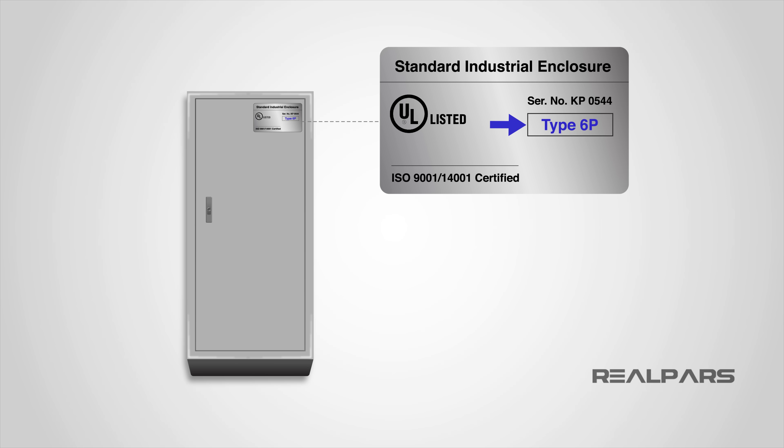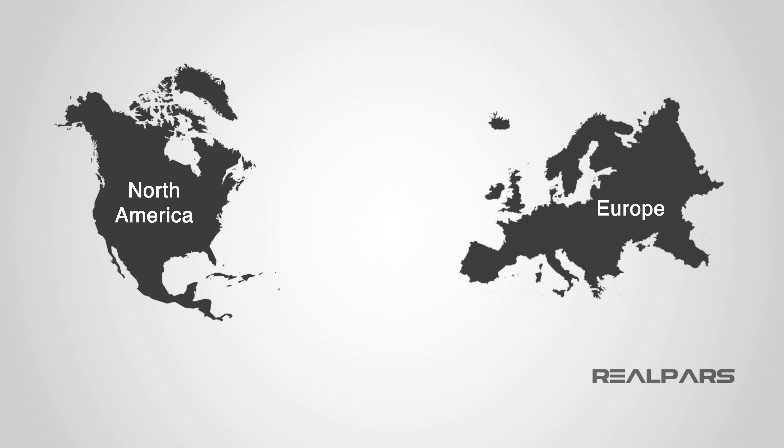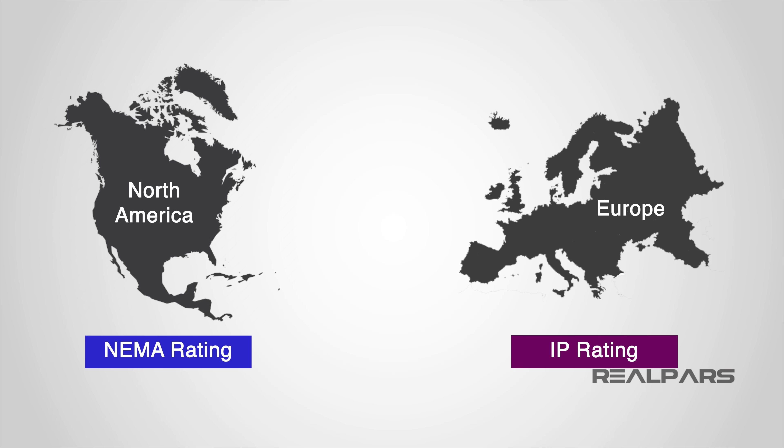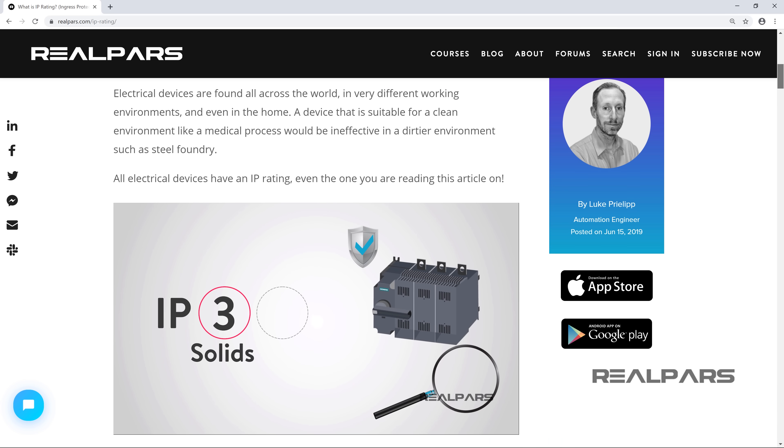Welcome to today's video about NEMA ratings and how they are related to IP ratings. NEMA is an American standard and IP is a European standard. You might have come across one of our earlier videos about IP ratings — if you haven't, it would be good to check out that video too.